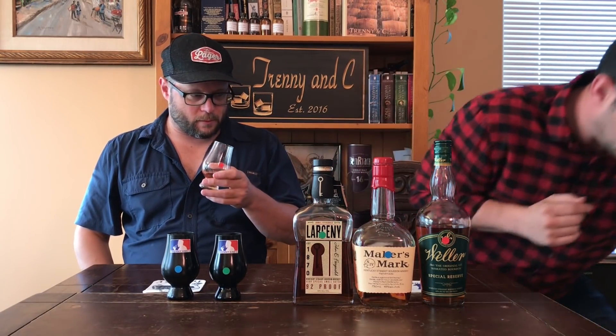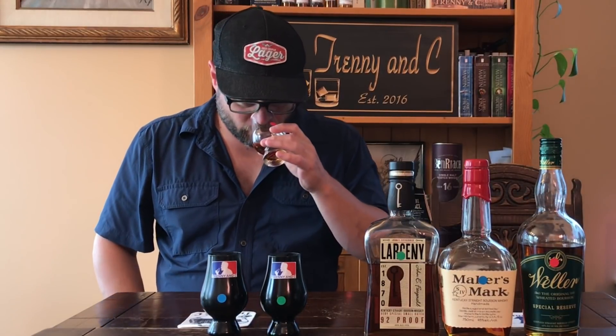Starting with the clear glass here — this is the red dot. This is nice and light. There's almost kind of some green apple characteristics to this bourbon, which you don't get very often with bourbons. I love the nose. It's really light, really nice, and sweet.